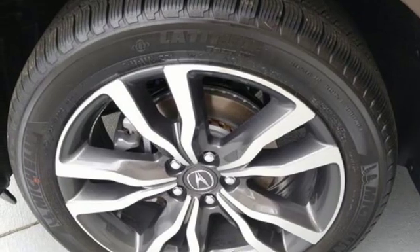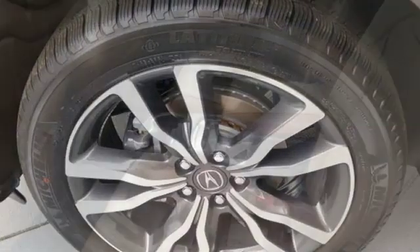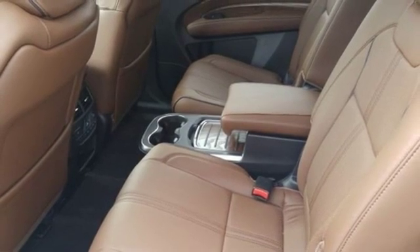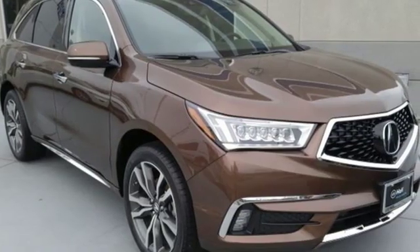External memory control, doors and push button start proximity key, heated steering wheel, auto tilt away steering column, and heated and ventilated leather sport seats.